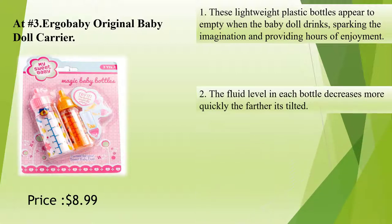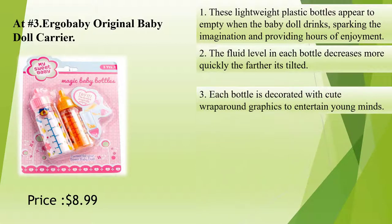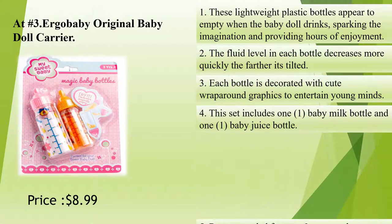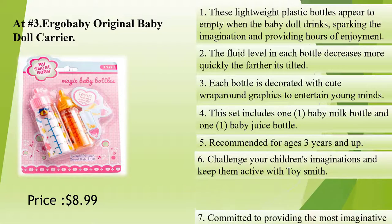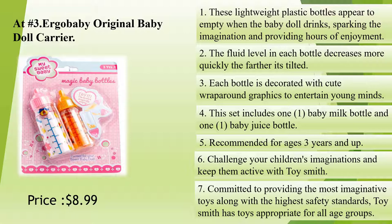These lightweight plastic bottles appear to empty when the baby doll drinks, sparking the imagination and providing hours of enjoyment. The fluid level in each bottle decreases more quickly the farther it's tilted. Each bottle is decorated with cute wraparound graphics to entertain young minds.